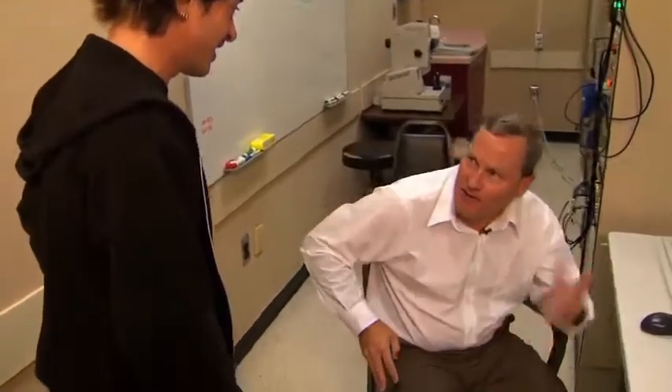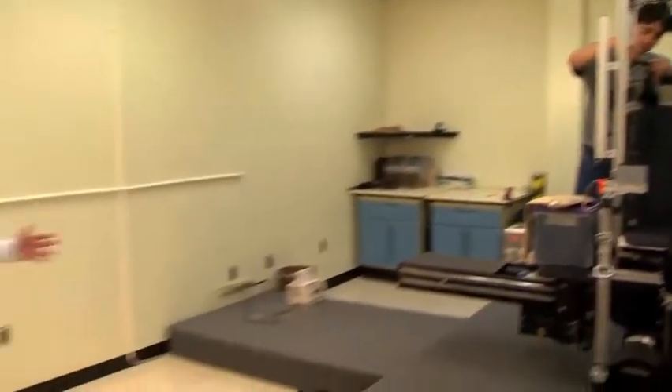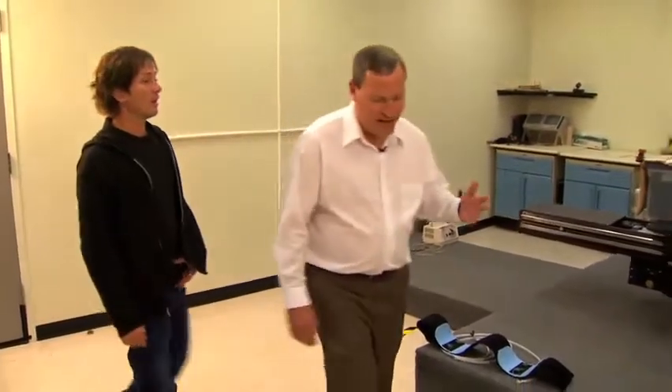Well, we're just getting ready to start a study. Why don't we show you? What we have here is a motion simulator that we've used with pilots and some of our returning astronauts. It's creating some of the confusing, challenging sensory conditions that pilots experience.